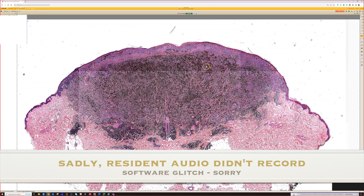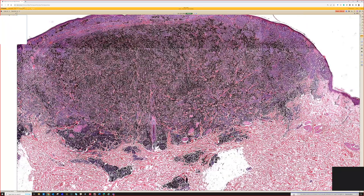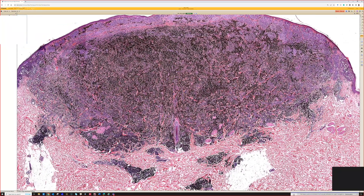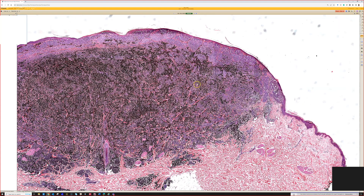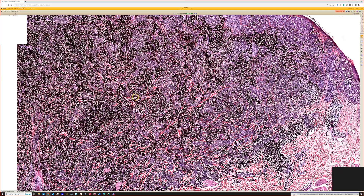It is a very big nodule with tons of pigment and a scanning artifact. As it comes into view, with all the pigment you could think about, at first glance, a deep penetrating nevus, maybe cellular blue nevus, pigmented epithelioid melanocytoma — also known as animal type melanoma — or epithelioid blue nevus. Those are things that can be very heavily pigmented.